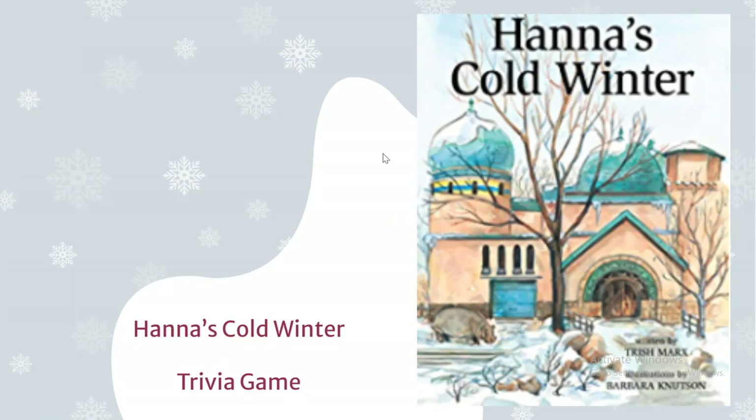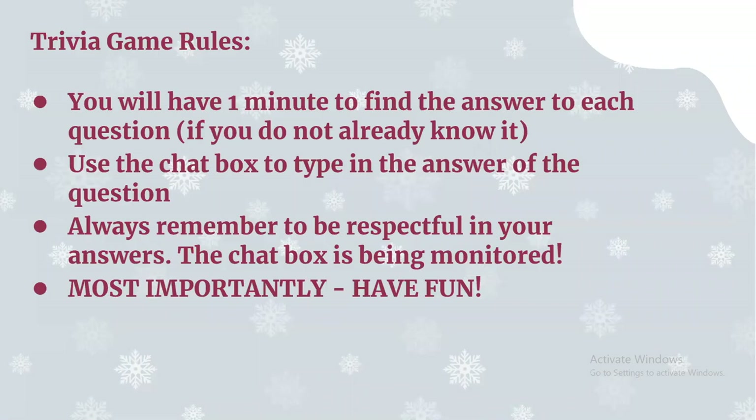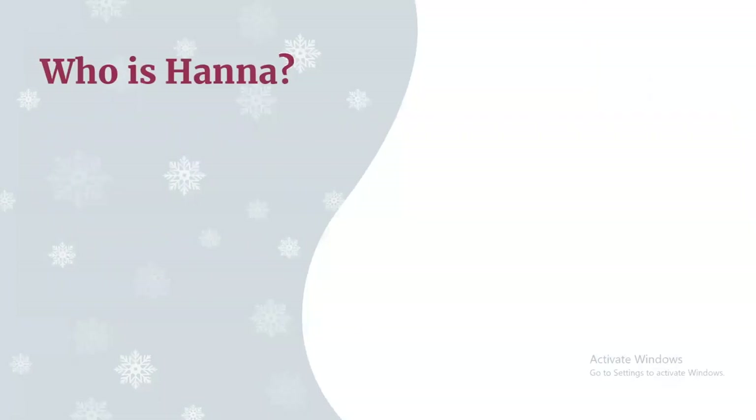Hello everybody! We hope you enjoyed the reading of 'Hannah's Cold Winter.' Today for your activity we will be playing a trivia game. Here are the rules: you will have one minute to find the answer to each question. If you don't already know it, remember you can use the internet, someone at home, or a friend. Use the chat box to type in the answer, always be respectful, and most importantly — have fun! Our first question: who is Hannah?